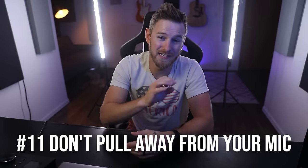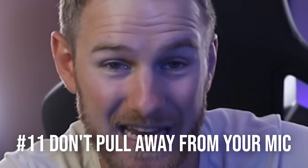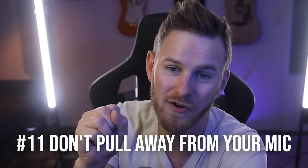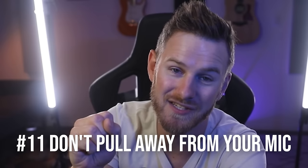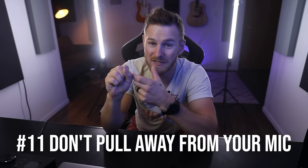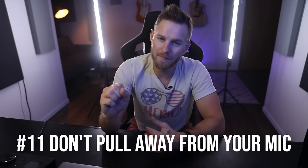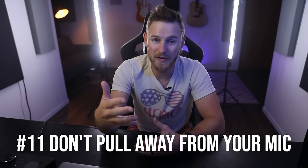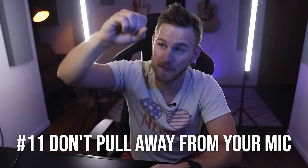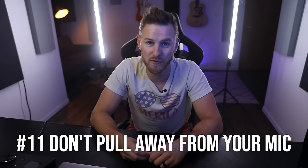Number eleven: if you have a vocal part that is extremely dynamic and goes from normal volume to very loud in the same phrase, rather than pulling away from the mic, instead try turning your head at a 45 degree angle. This allows the mic to still capture the same frequency range because you're the same distance from it, but it won't pick up as much of that volume change. Pulling away loses mid-range and sounds different. Another option is to place the mic higher so it comes down at a 45 degree angle above your mouth.